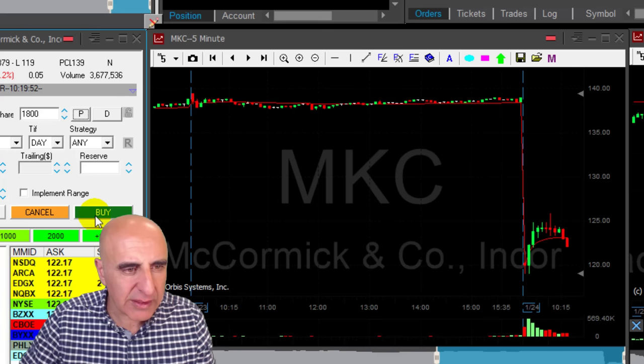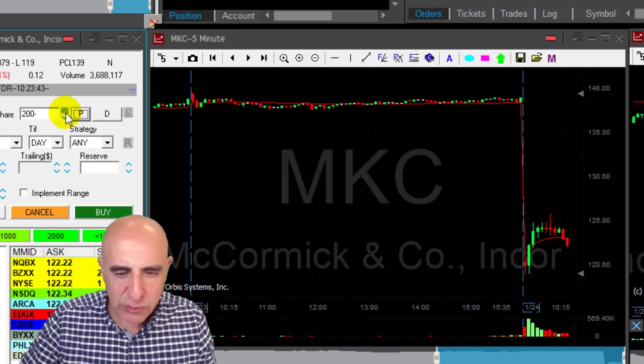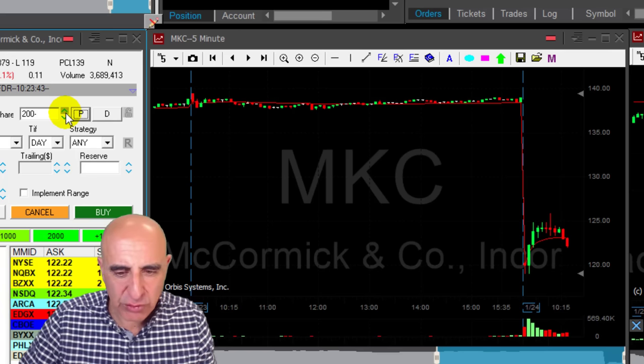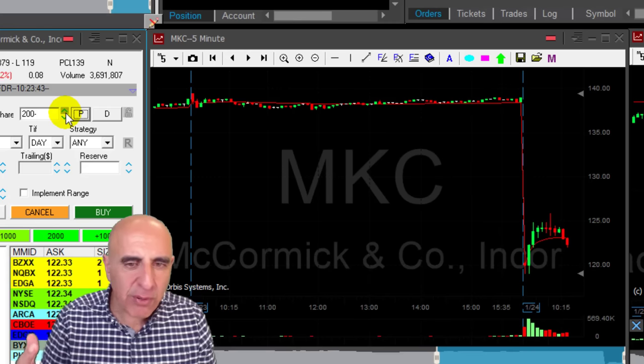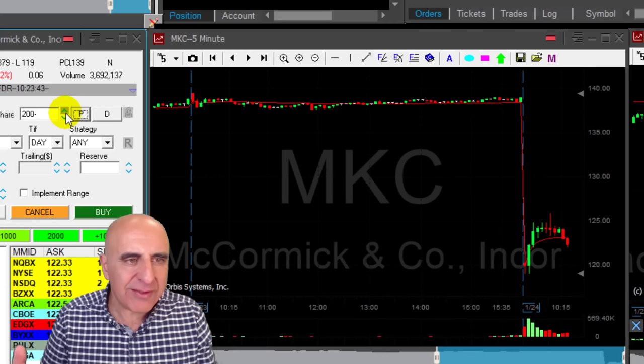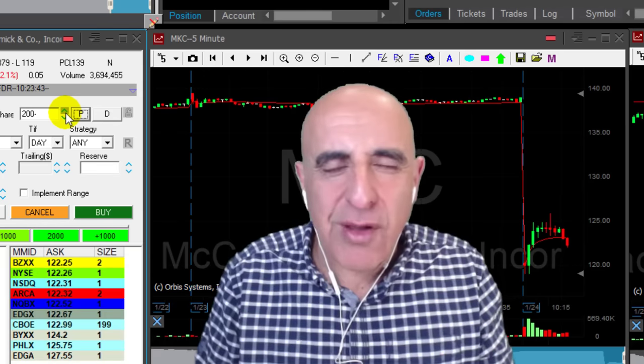Getting ready to cover 1,800 shares out of my 2,000. Covering now. That is exactly what I was looking for. A stock that is down now 12% is not likely to continue higher. The buyers are coming in, but then at a certain point they're giving up, and a stock that is down 12% — 70% of the time it will come down.